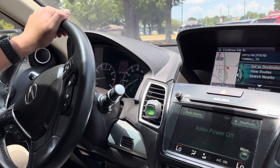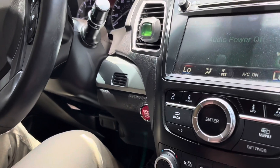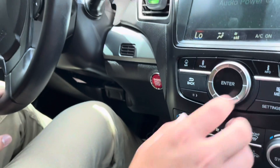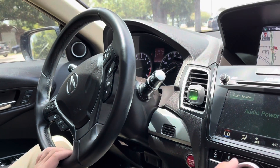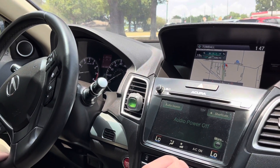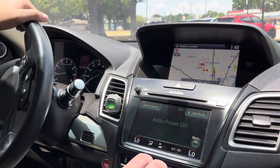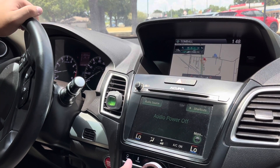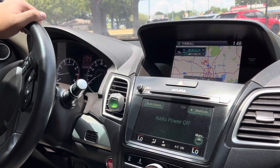You have a nice 12 volt socket, a USB port, and an auxiliary socket as well. So with this navigation, it's satellite — that's really awesome. It shows exactly where you are, and you can zoom in and out. You can zoom out to a thousand miles.